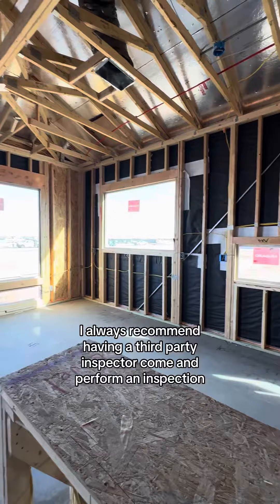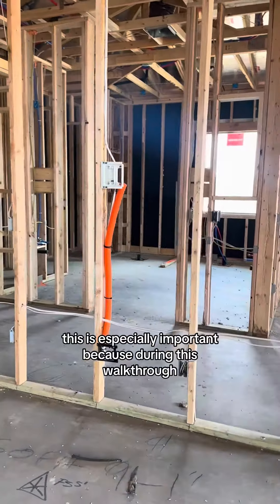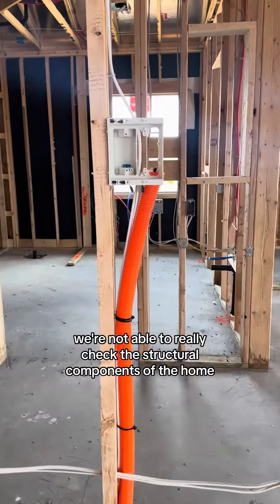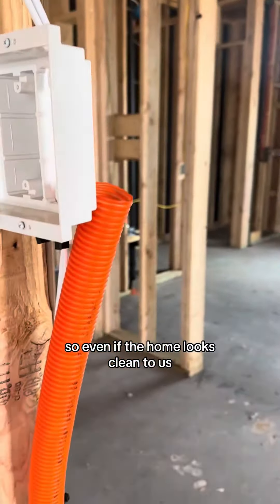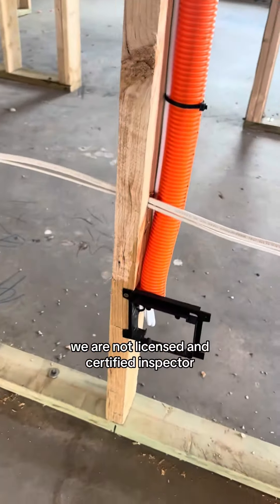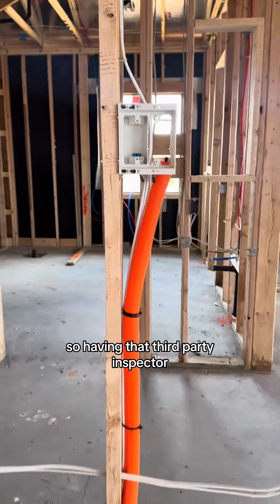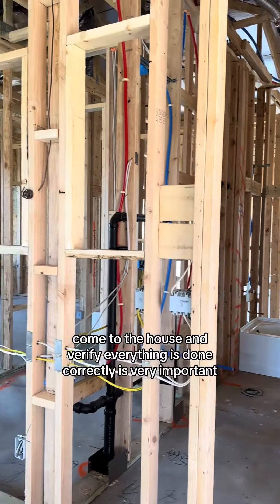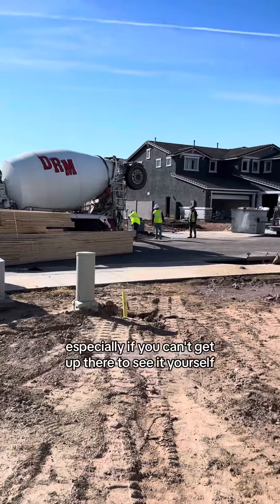I always recommend having a third-party inspector come and perform an inspection. This is especially important because during this walkthrough we're not getting up on the roof, we're not going in the attic, we're not really able to check the structural components of the home. Even if the home looks clean to us, we are not licensed and certified inspectors, so having that third-party inspector come to the house and verify everything is done correctly is very important — because you just never know what's up in the attic, especially if you can't get up there to see it yourself.